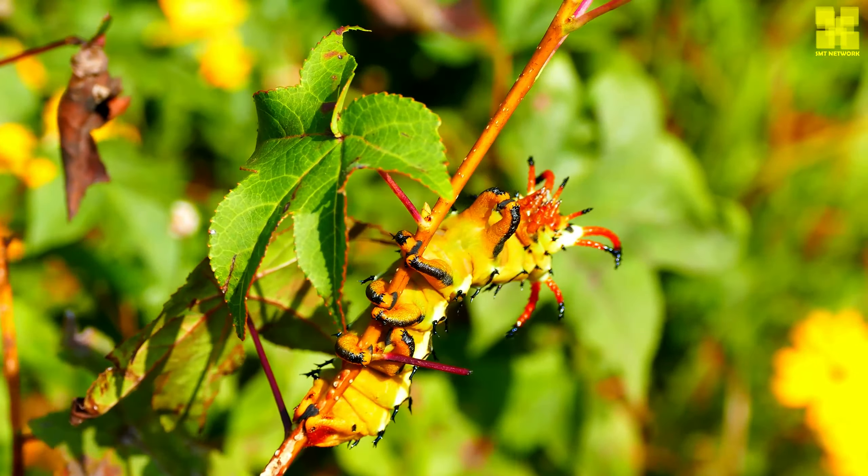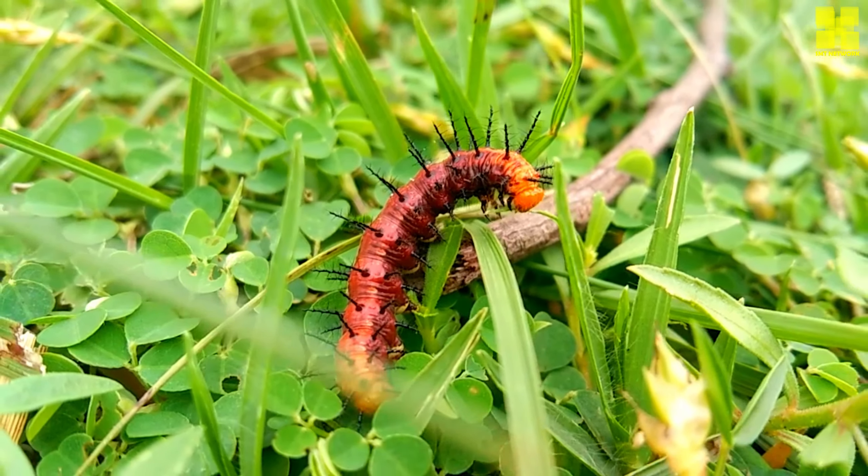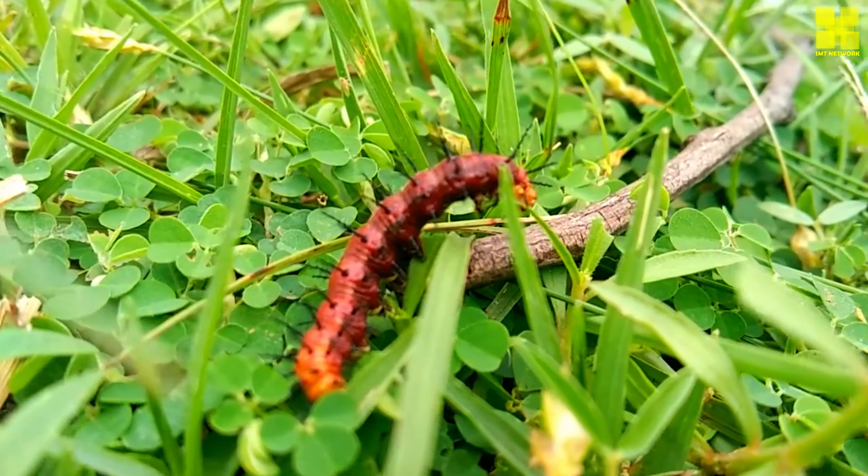Caterpillars undergo a remarkable transformation called metamorphosis. This process involves the complete breakdown and reorganization of the caterpillar's body into an adult butterfly or moth. Metamorphosis is divided into four stages.